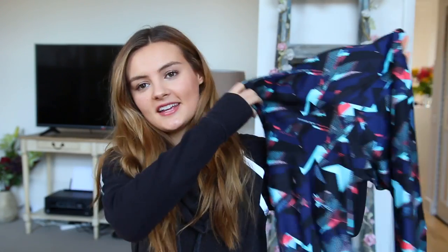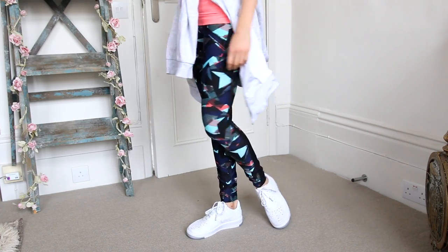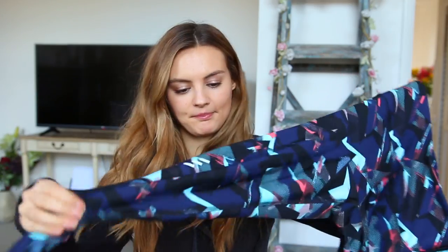The first thing I'm going to show you are these leggings. They are just in the coolest print — they look so nice when they're on. They've got this mesh detailing down the side of the leg, which I always think is really flattering. The main colour is navy, but then it's got this pop of bright coral in a crazy pattern. I don't even know how you would describe this pattern, but I love it. We did a workout class — it was like a Barry's Boot Camp class — and we all had the exact same leggings on. Those leggings are £22, which is so reasonable.